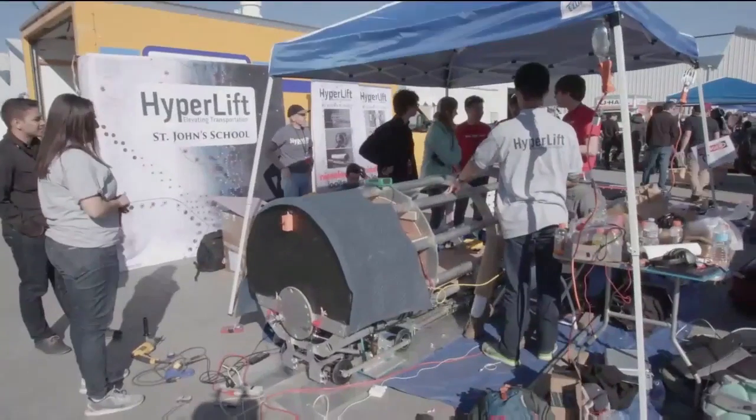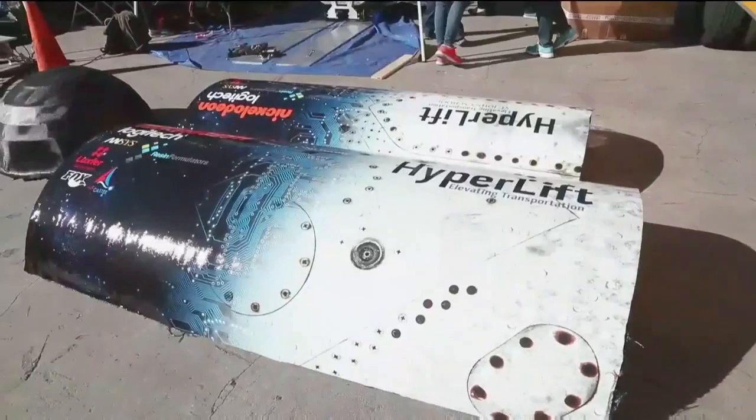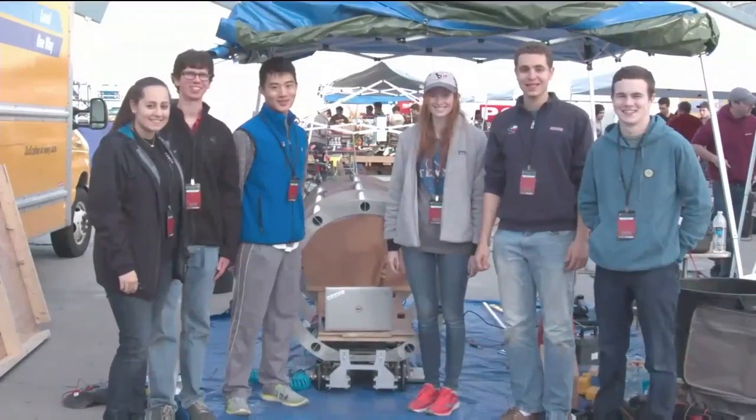We are Team Hyperloop and we're from St. John's School in Houston, Texas. We're a high school team. We chose Hyperloop because we think it's the future of transportation. We can't wait to see where it takes us in the future.